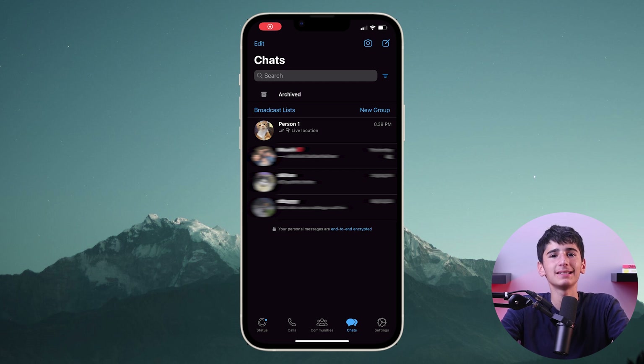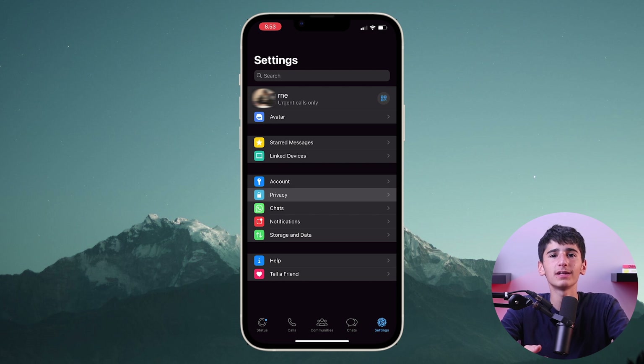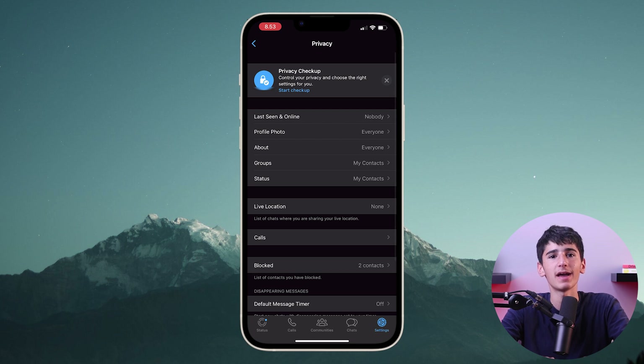Another tip you can benefit from is that you can toggle read receipts on and off, which will let you read a message without letting the recipient know you read it. You can change it by going to settings, click on privacy, and then scroll down till you find the read receipts tab and toggle it off.